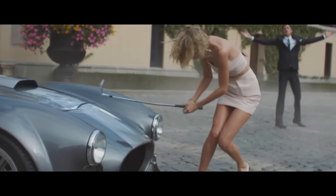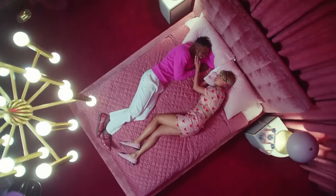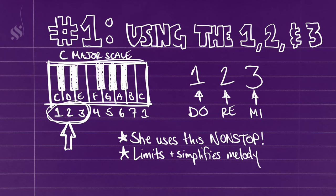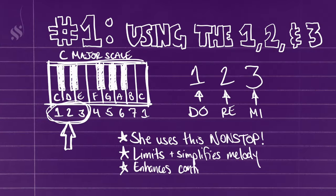It's also a technique she shares in common with Post Malone — watch that video after you finish this one. So what does this technique actually do? It limits the melody to just a few notes to ensure that her melodies are constrained and easy to understand. She's not jumping around unnecessarily; she keeps her melodies in a very predictable range, so when she does make a jump, it's way more surprising and impactful.